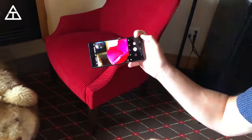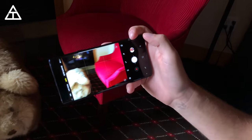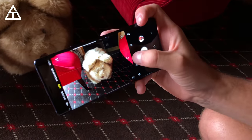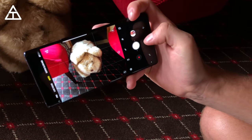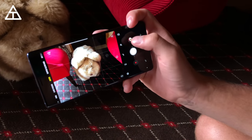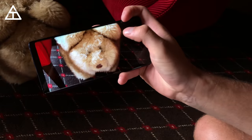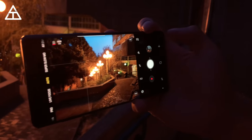Essentially what it will do is it recognizes the object that the camera is showing, so if I swivel over to the bear, you will see an icon pop up right there. It recognizes that this is an animal, so it will optimize the photo based on what it's looking at to make the animal look better. So there's our little pet bear picture, looking good.